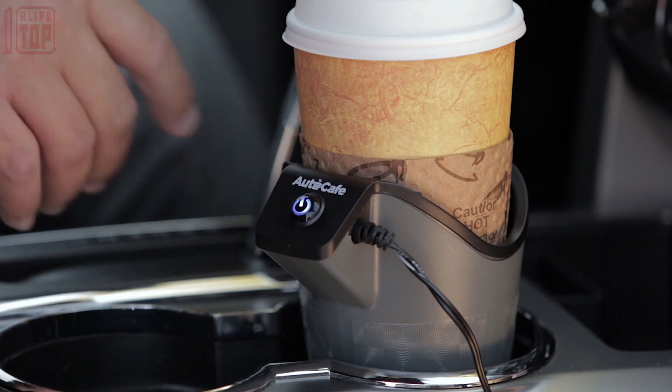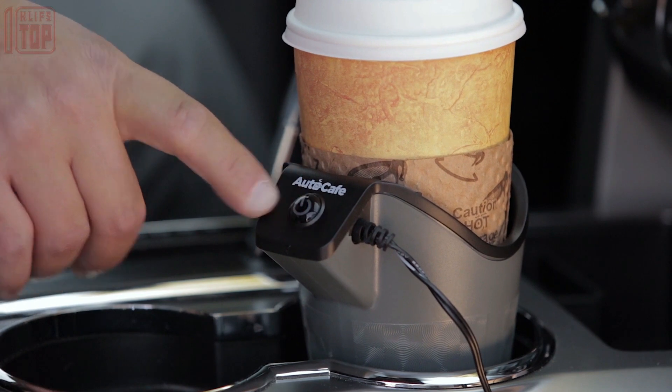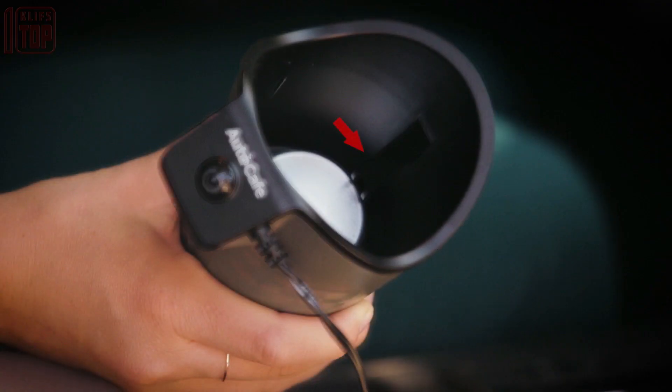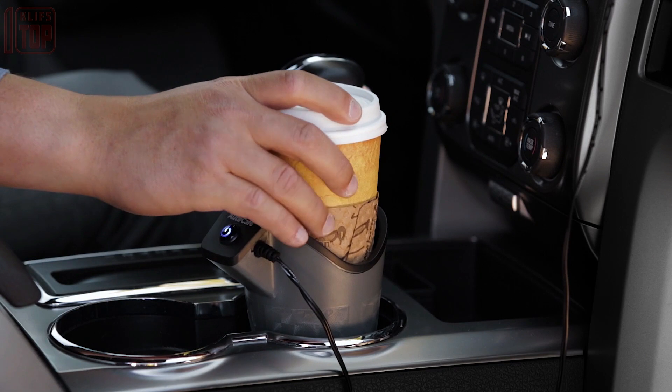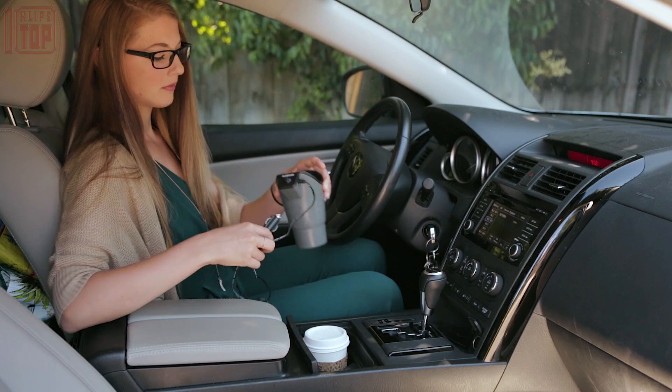Installed inside the center console cup holder, it accommodates a variety of cup materials including disposable cups, porcelain, plastic, and metal mugs. This innovative device offers convenience and peace of mind during your commute or road trips.